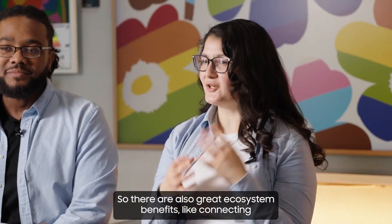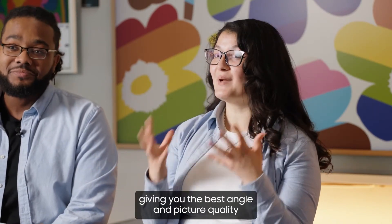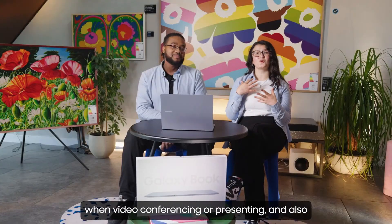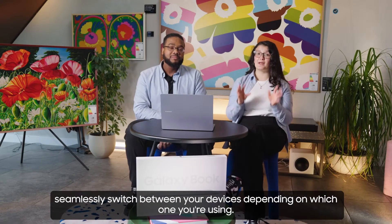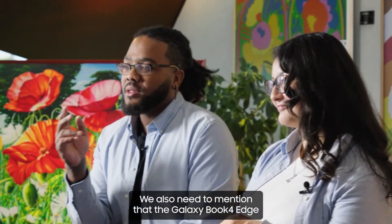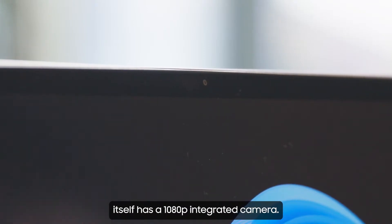There are also great ecosystem benefits like connecting your smartphone to any Galaxy Book 4 Edge series to use the camera as your webcam, giving you the best angle and picture quality when video conferencing or presenting. There's also auto-switching so your buds seamlessly switch between your devices depending on which one you're using. The phone as a webcam is a beautiful feature. We also need to mention that the Galaxy Book 4 Edge itself has a 1080p integrated camera.